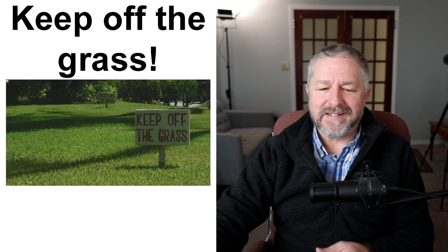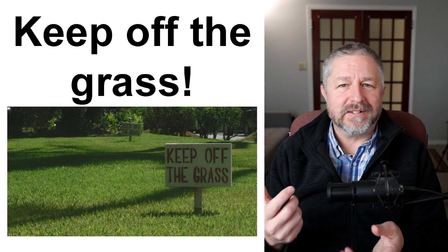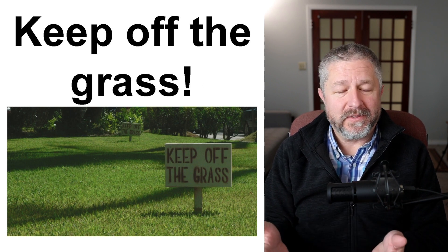"Keep off the grass." This is one of my favorite signs. It's a sign that people who have a really nice lawn — people who have really nice grass growing in front of their house — tend to put up.